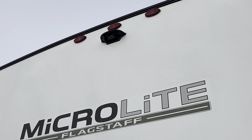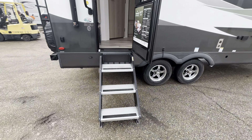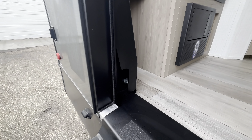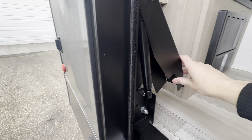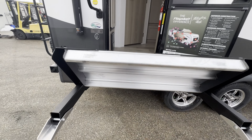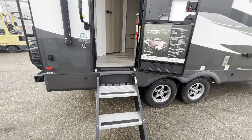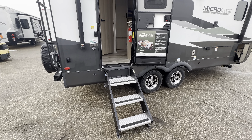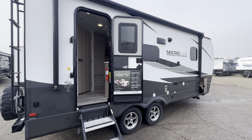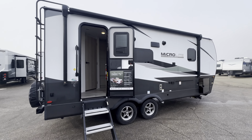Up here, pre-wired for a backup camera. Got the MORryde step-above steps there. They put a little hydraulic strut in here — you can lift it with one finger and it'll even hold itself in place. I love that, because every time I use the style without the assist, I imagine it slamming down and hitting me in the face — and next thing you know, you're at the dentist's office. That's a joke — my dentist is great.